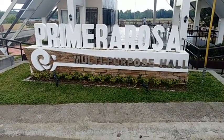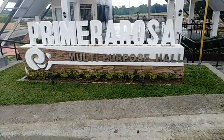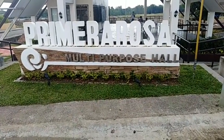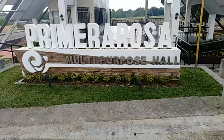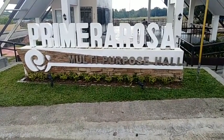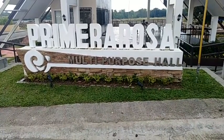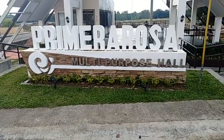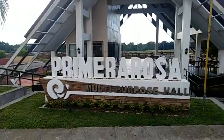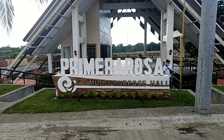Good afternoon guys, welcome to the vlog and welcome to Prima Rosa Multipurpose Hall here in Prima Rosa subdivision here in Summer Hills Development Corporation or SHDC, the socialized housing arm of SMDC. My name is Al, an aspiring vlogger from Batangas, Philippines. This afternoon I will show you the multipurpose hall of Prima Rosa subdivision here in SHDC, here in Santa Teresita, Santo Tomas, Batangas.